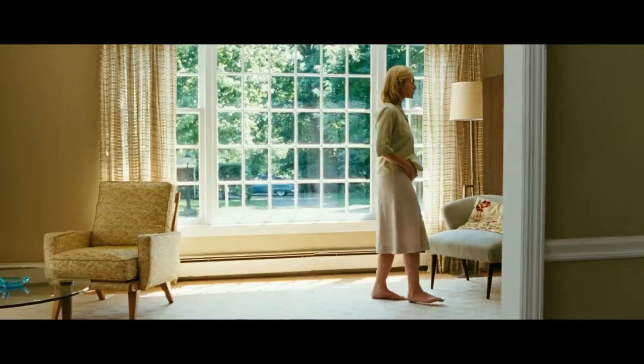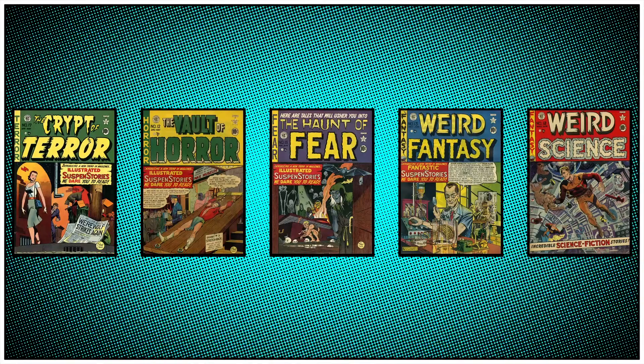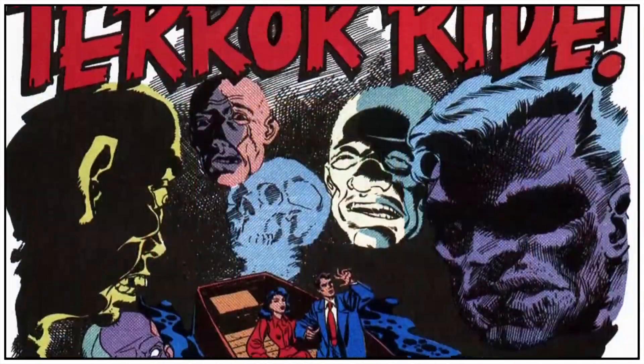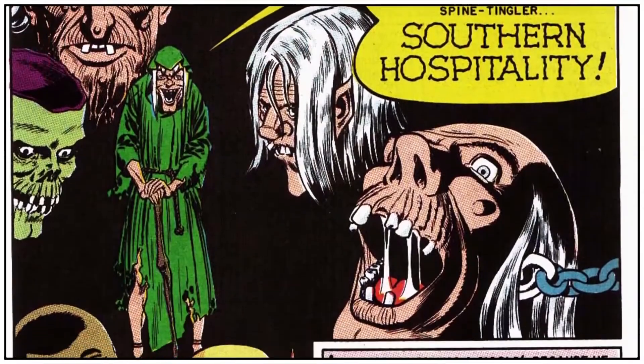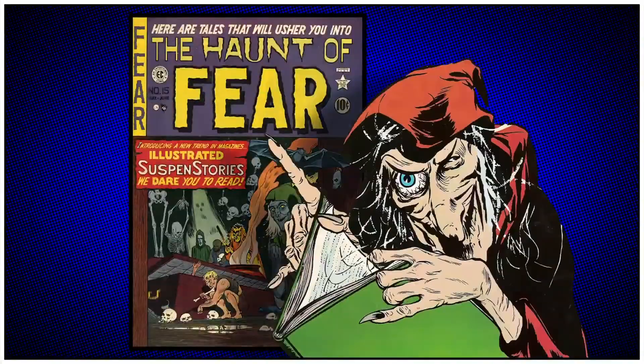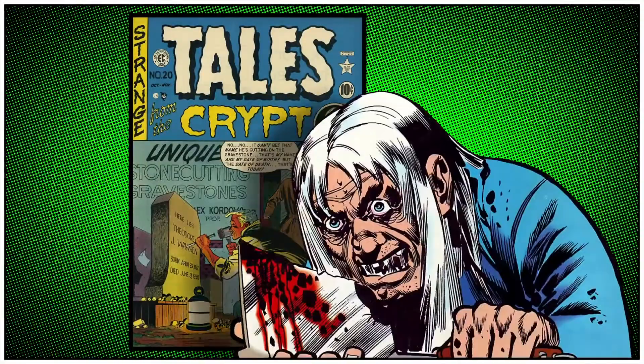We have Tales from the Crypt — or, 'The Revolutionary Art of Mad and EC Comics.' It's in horror that EC has had one of its biggest impacts, with three simultaneous publications. These titles contain four stories per issue and each featured its own host: the Vault Keeper for the Vault of Horror, the Old Witch for the Haunt of Fear, and the Crypt Keeper for Tales from the Crypt.